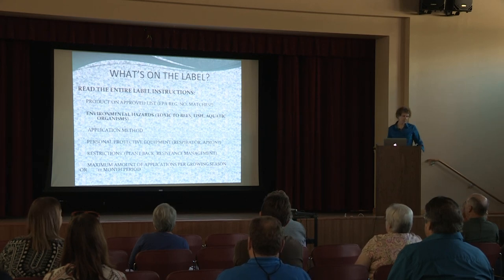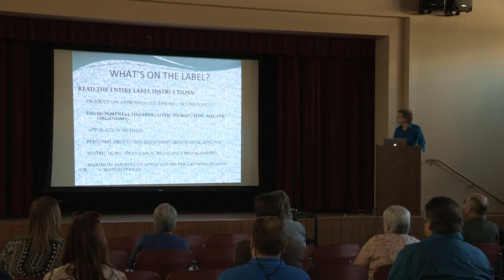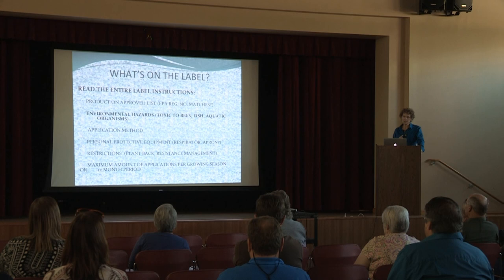So what is on the label? You just want to use it on your plants — why do you have to read the whole thing? First of all, you have to make sure you're actually using the correct product because on the list from CDFA, there are different formulations of the same active ingredient chemical.